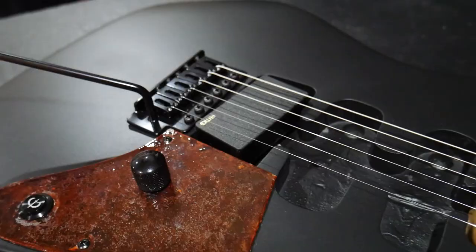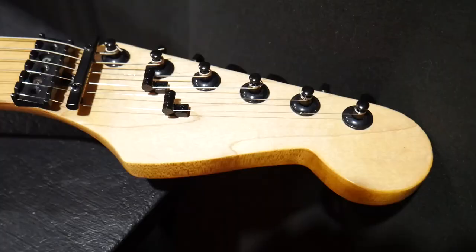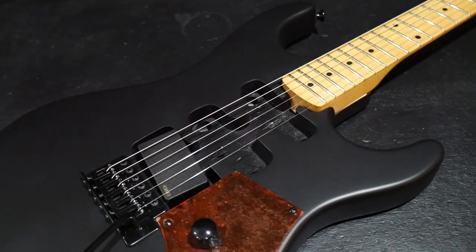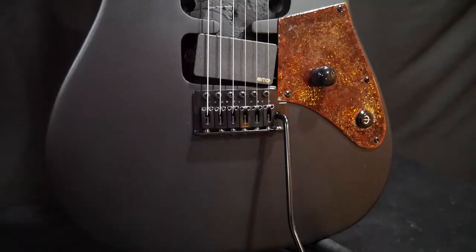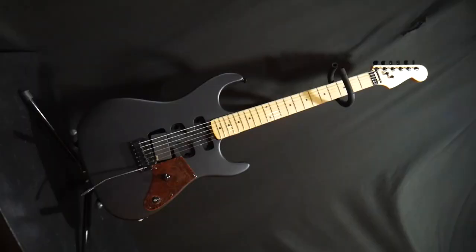I normally go to the EMG 81 as my standard bridge pickup, but I've tried the EMG 85 in a couple of guitars and it actually sounds really good. It doesn't have quite as much highs as an 81, so it sounds a little more balanced in the bridge position. The kill switch on this guitar is from Iron Age Accessories and it's a non-LED model. I felt like introducing color into this build would flavor it — I like the flat black and rust look, that's the color scheme of this guitar, so I went with no LED and just a solid black kill switch.